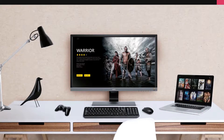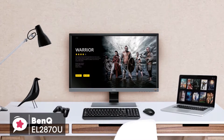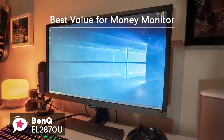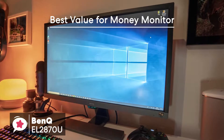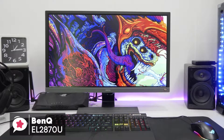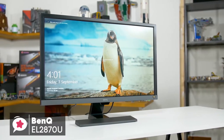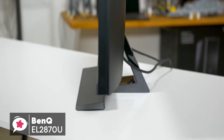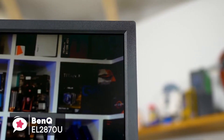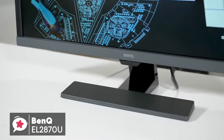At number 4 is the BenQ EL2870U 28-inch 4K HDR Gaming Monitor. If you're looking for a top-of-the-line monitor, the BenQ EL2870U may just fit your bill. It's easy to set up, affordable, and offers all the latest features you'd need from a display, like 4K HDR support and FreeSync compatibility. Design-wise, the stand is really compact yet sturdy, and for a 28-inch monitor it does not feel bulky at all — we personally like how minimalist this BenQ 4K monitor looks.